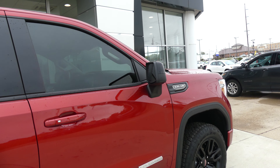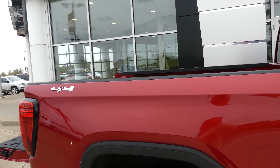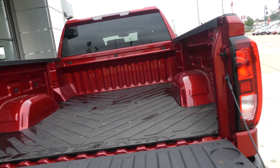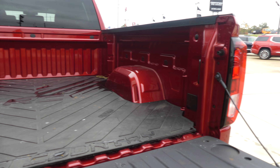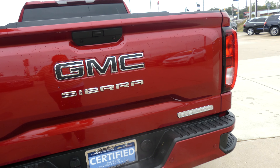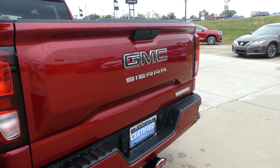Heated exterior mirrors with blind spot sensors, dark privacy glass, rear spoiler, rough country lined bed, backup camera with display, trailer hitch and towing plug-ins, rear collision sensors. You can also see that blacked out GMC logo.